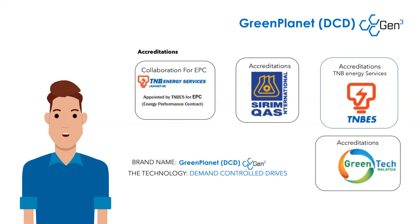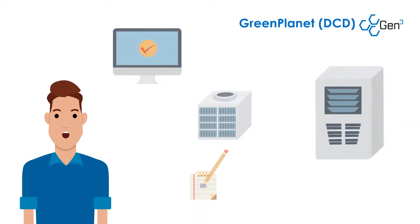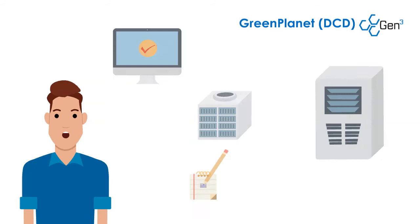One more thing. Our system has been independently certified and is the only one to be certified by Greentech Malaysia. We allow clients to test the system on their equipment, so you can make a data-based decision. Contact us now for details and to test the system at your site.